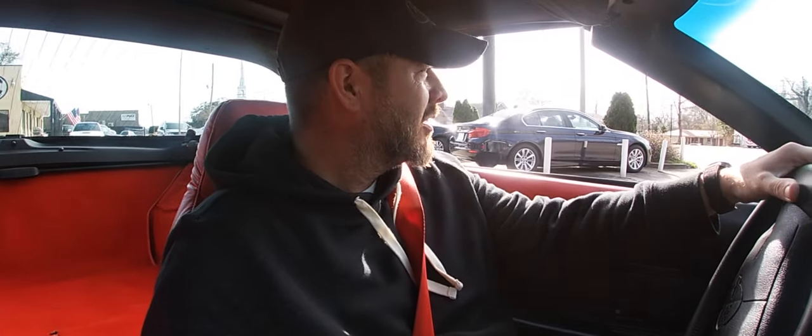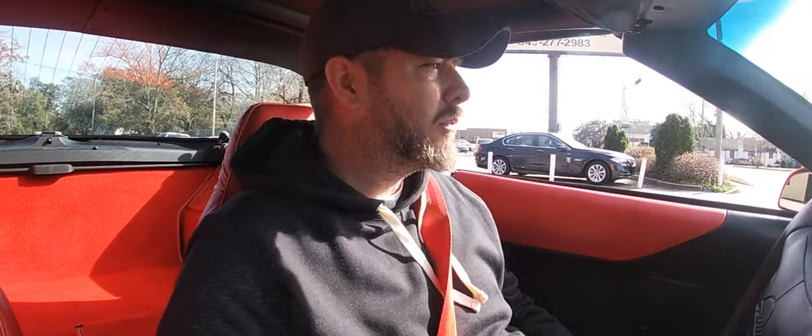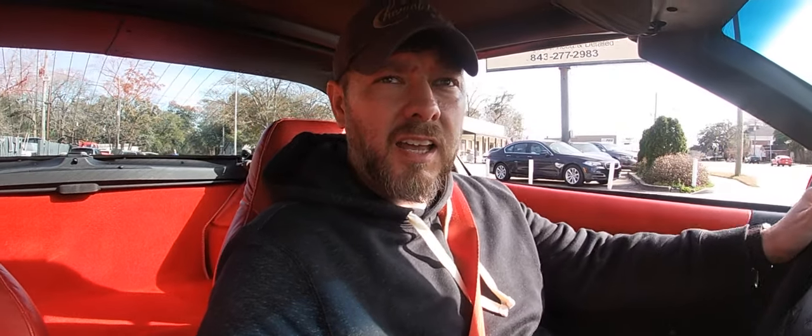It feels cool sitting in here — just so low to the ground. This is definitely one of those bucket list cars you need to experience in life. And at $12,900 it's just an affordable price.